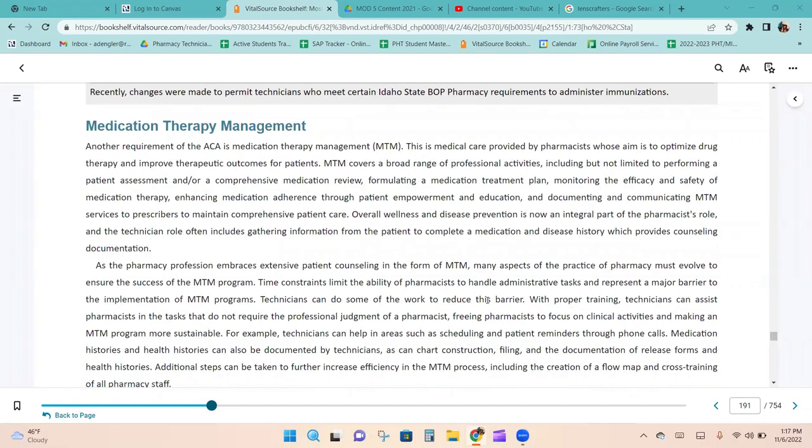Another requirement of the ACA is medication therapy management (MTM), a medical care service provided by pharmacists aimed at optimizing drug therapy and improving therapeutic outcomes for patients. MTM covers a broad range of professional activities including performing a patient assessment and/or comprehensive medication review, formulating a medication treatment plan, monitoring the efficiency and safety of medication therapy, enhancing medication adherence through patient empowerment and education, and documenting and communicating MTM services to prescribers to maintain comprehensive patient care.